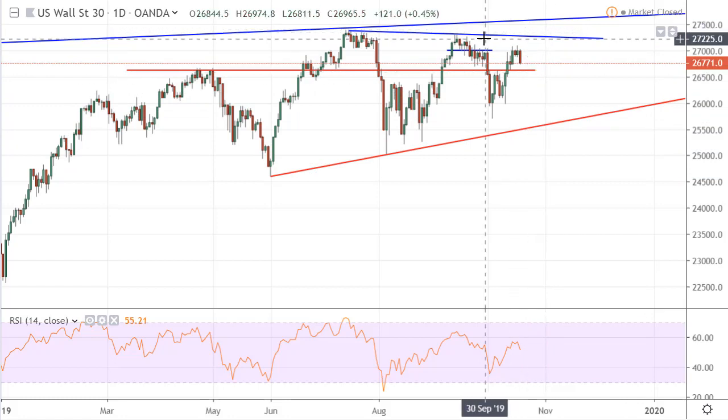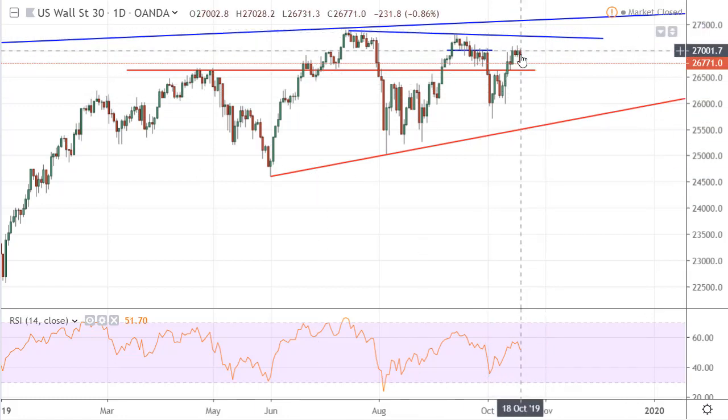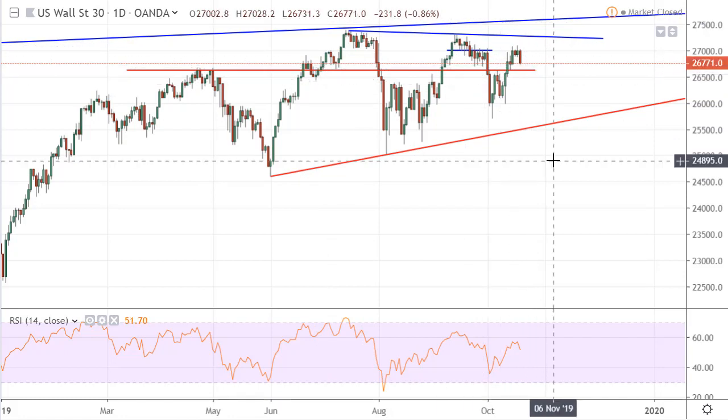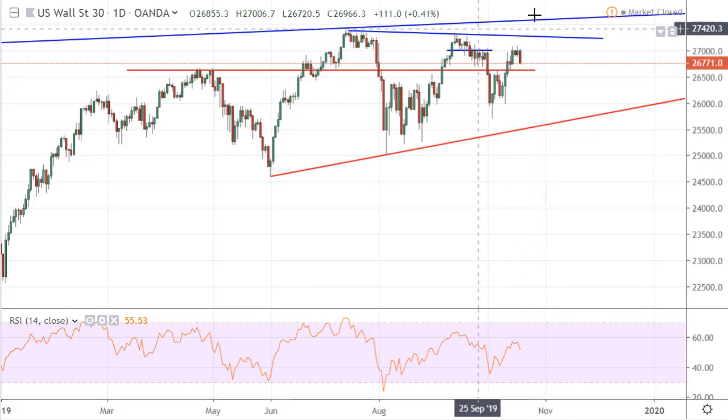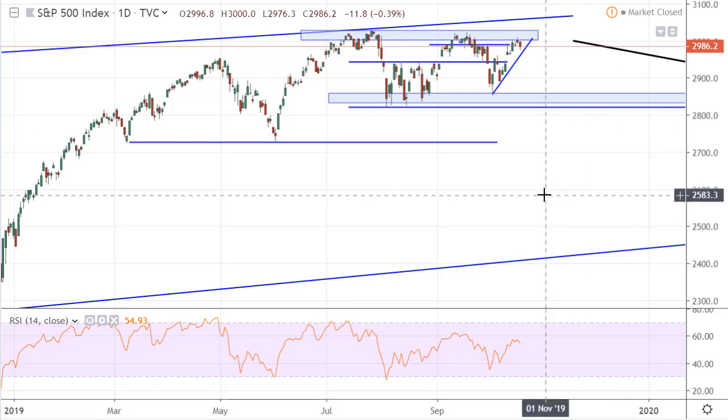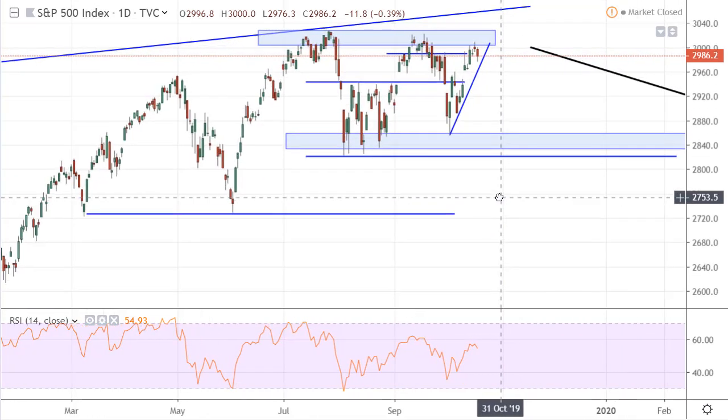At the moment we started off the week with a bearish candle. We are coming into this area right here now. So it's not a reversal yet, but I am definitely looking for short positions on this setup. Also here I am looking for short positions. I did some analysis on this before, so that's the reason why you are seeing all the lines in here.